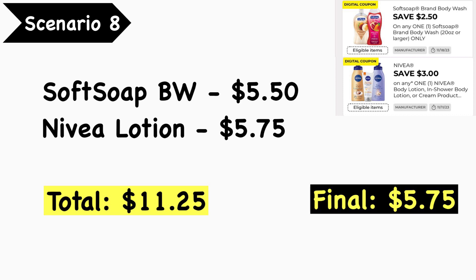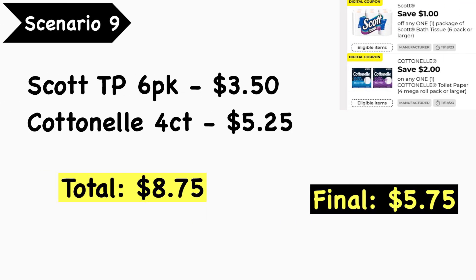If you need toilet paper, scenario number nine is a good deal: pick up the Scott toilet paper 6-pack at $3.50 and the Cottonelle 4-pack at $5.25 — your total is $8.75. Use the $1.00 Scott digital coupon and the $2.00 Cottonelle digital coupon, leaving your final cost at $5.75.